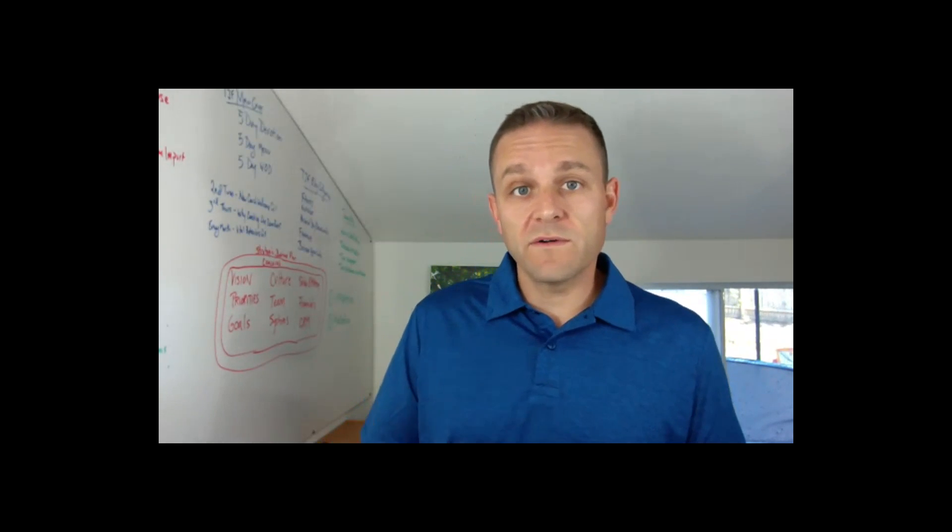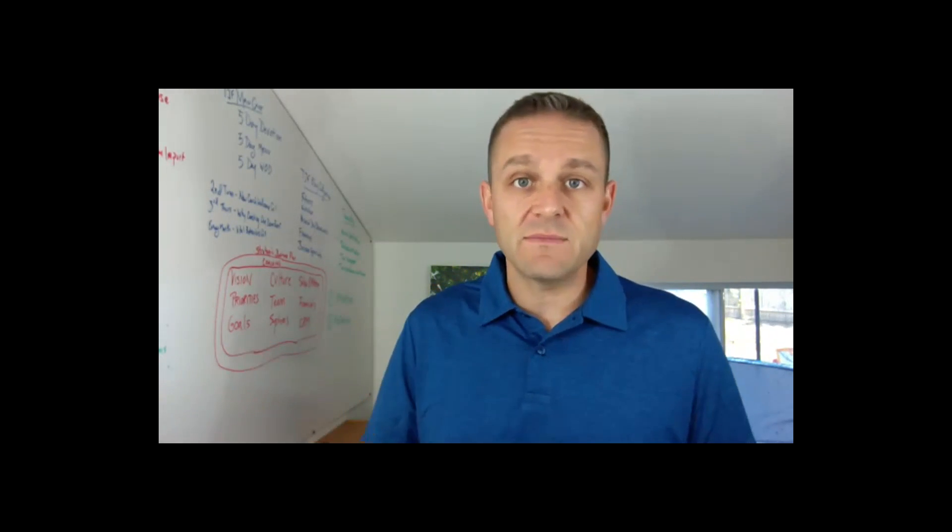We're recording this so for those of you who have people on your team that really wanted to be here tonight but couldn't, or if you're tuning in late, it will be recorded and they'll put the link up on the Facebook page tomorrow for playback. My name is Eric Johnson — welcome to the webinar tonight!